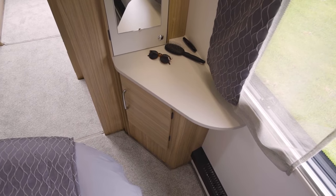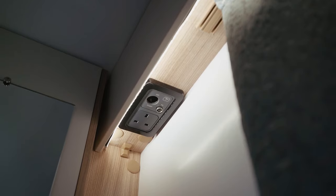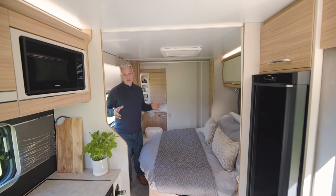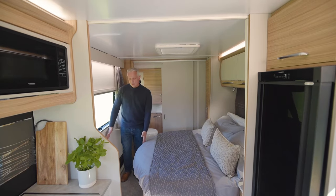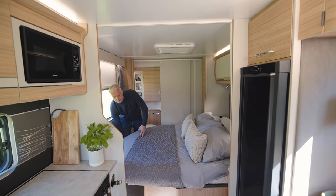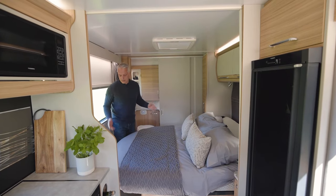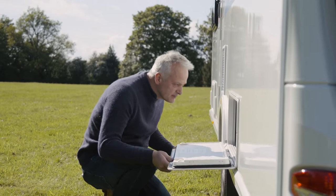At the foot of the bed is a vanity unit which includes a mirror, another TV point, and a socket that can be used for the TV or a hairdryer. The bed has two modes — day mode and night mode. In day mode it's pushed right back, giving you room at the foot of the bed to walk around. In night mode it pulls out to give you plenty of room for a good night's sleep. Bulkier items such as chairs or picnic tables can be stored underneath the fixed bed, also accessible from a locker door outside.